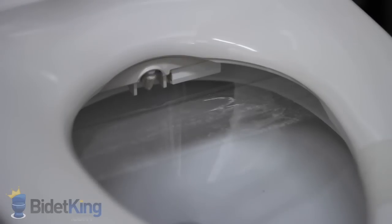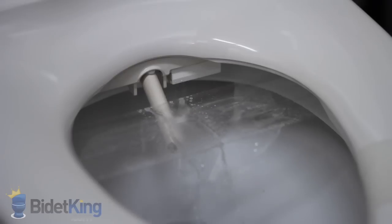The BioBidet features a single nozzle that has three different sections on it for the three wash functions. First we see the rear wash function with adjustable nozzle position. We can also pulse the water stream and make the nozzle oscillate back and forth for more thorough cleansing.